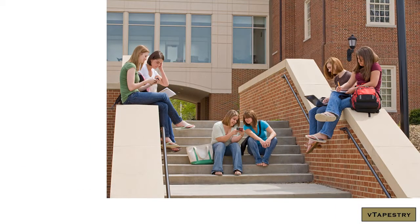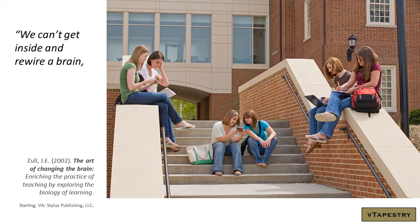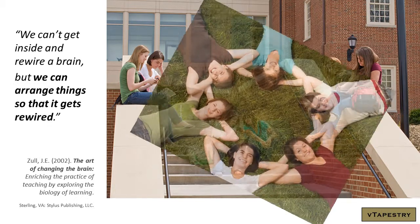Because the only thing that stays the same in online education is change, we'll create everything as stand-alone files that can be archived and also mixed and matched to create other views. As James Zull notes in The Art of Changing the Brain: Enriching the Practice of Teaching by Exploring the Biology of Learning – we can't get inside and rewire a brain, but we can arrange things so that it gets rewired.